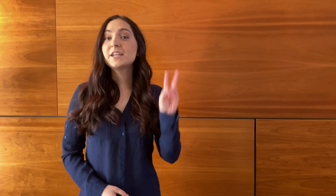Location, paid or unpaid, and remote or in-person. Number two,